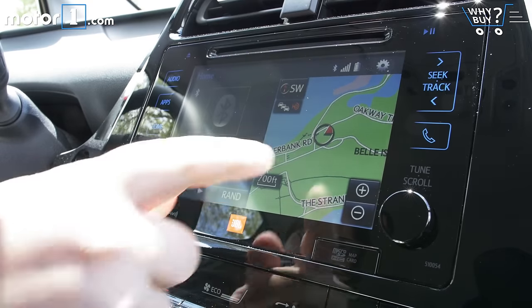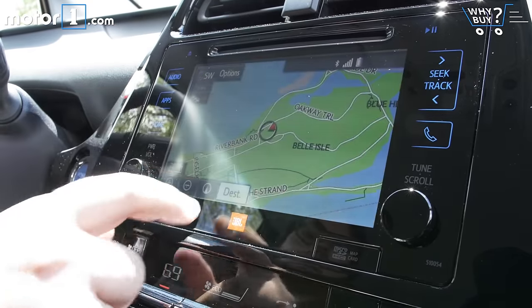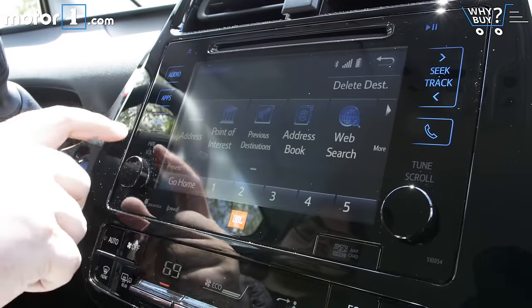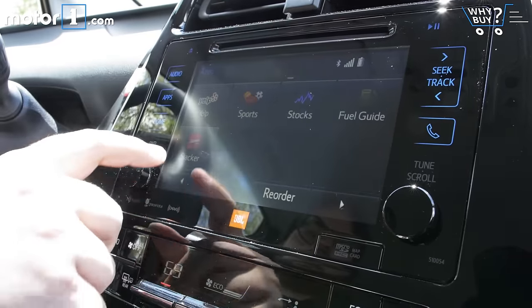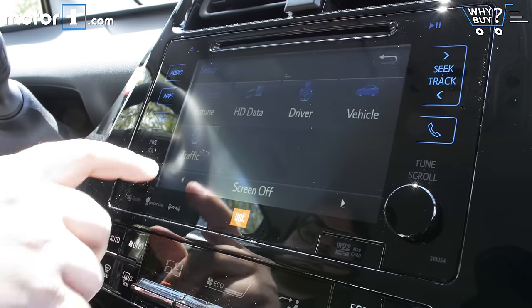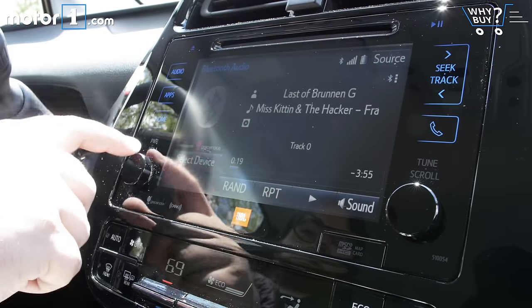The Prius has Toyota's Entune system, which is pretty much standard across all the Toyota and Lexus models. It's not really great in terms of world-beating tech or tons of features, but it's got a lot of apps built in like OpenTable, iHeartRadio, and MovieTickets.com. It's relatively easy to use with the responsive touch screen, clearly laid out controls, and a pretty nice design.